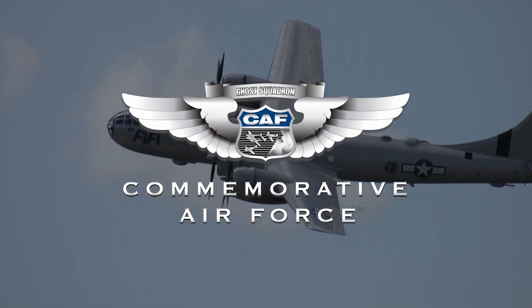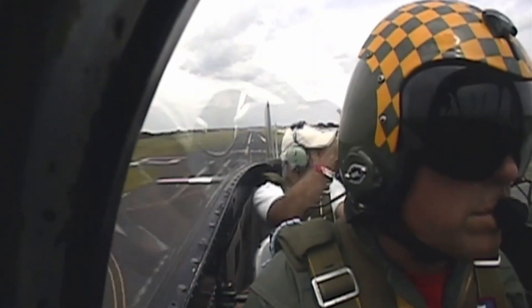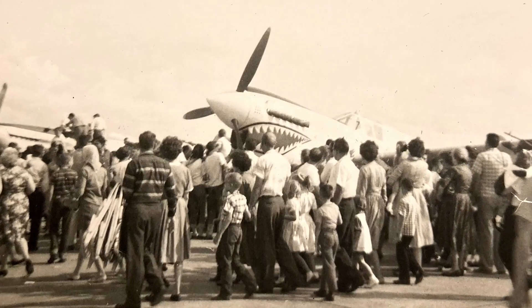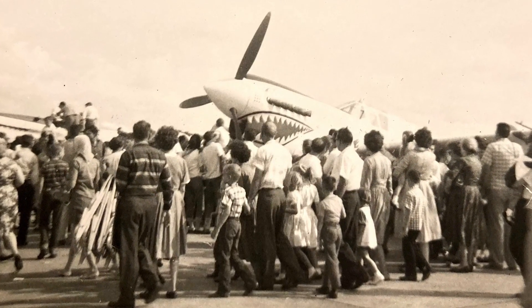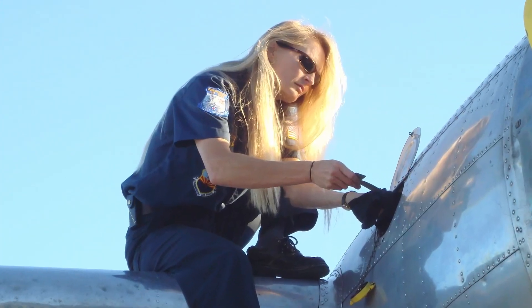Hey everybody! Welcome to CAF Warbird Tube, the show where we talk about World War II aviation, history, and so much more. Warbird Tube is produced by the Commemorative Air Force, the world's largest flying museum. Our mission is to educate, inspire, and honor through flight and living history experiences. The CAF began the Warbird Movement more than 65 years ago, and thanks to the support of individuals like you, we continue to grow strong. We hope you enjoy this episode, and now our host, Steve Buss. Thanks for watching, and keep them flying.